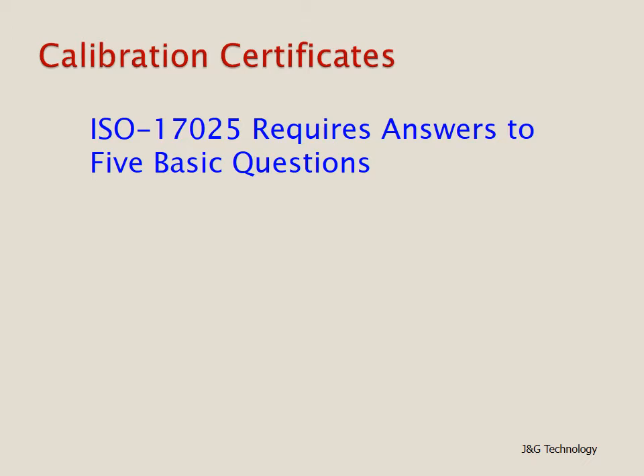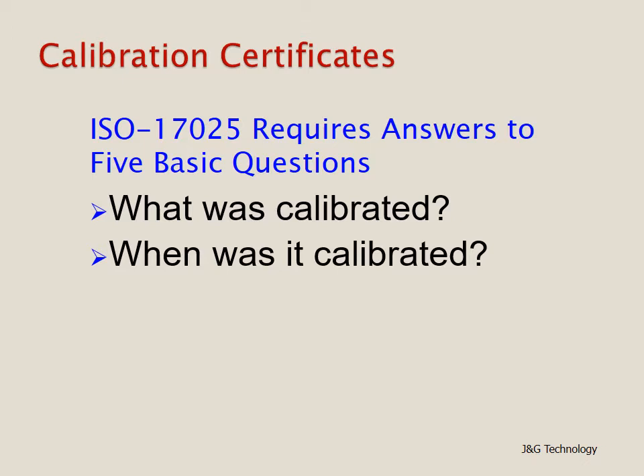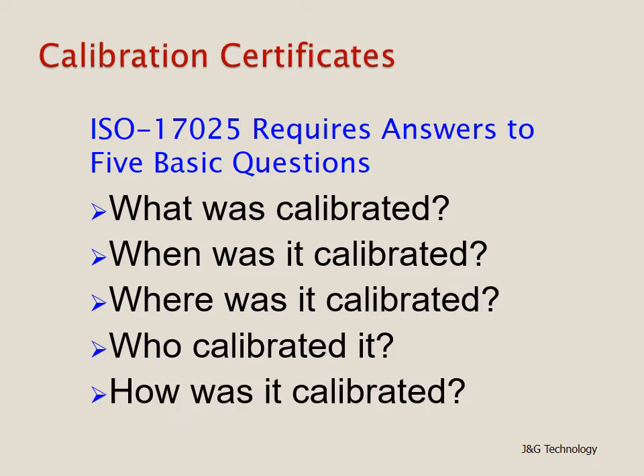There are five basic questions that need to be answered when looking at calibration certificates. One: what was calibrated? Two: when was it calibrated? Three: where was it calibrated? Four: who calibrated it? And departing from the W's to an H — five: how was it calibrated?